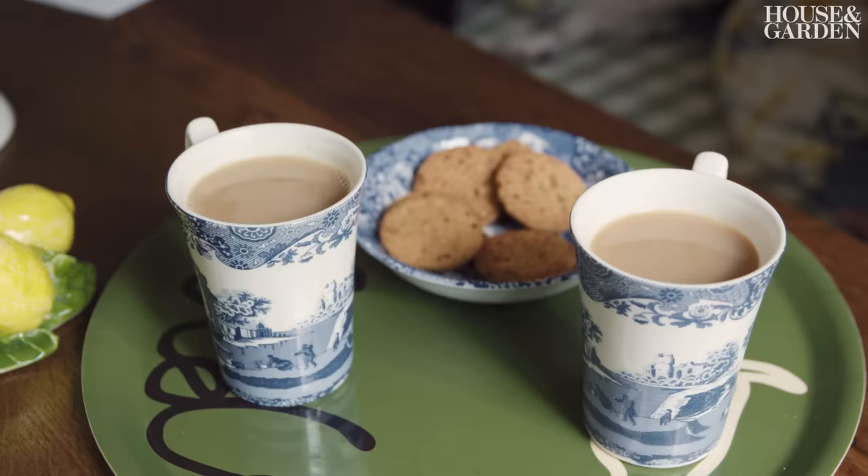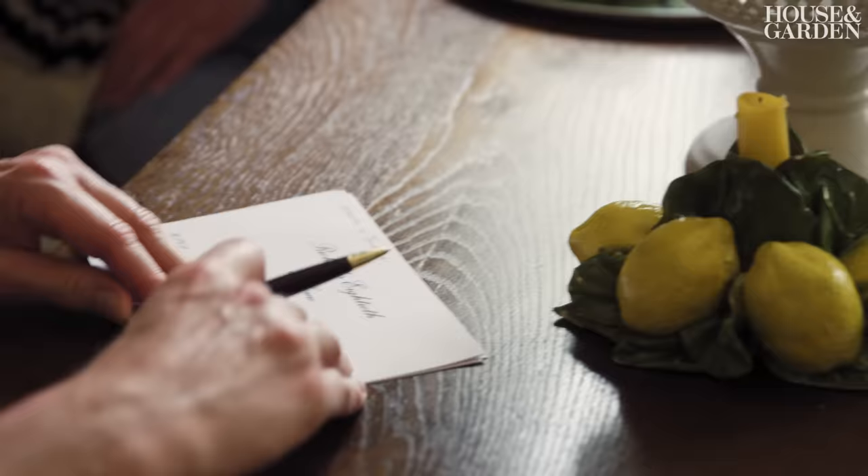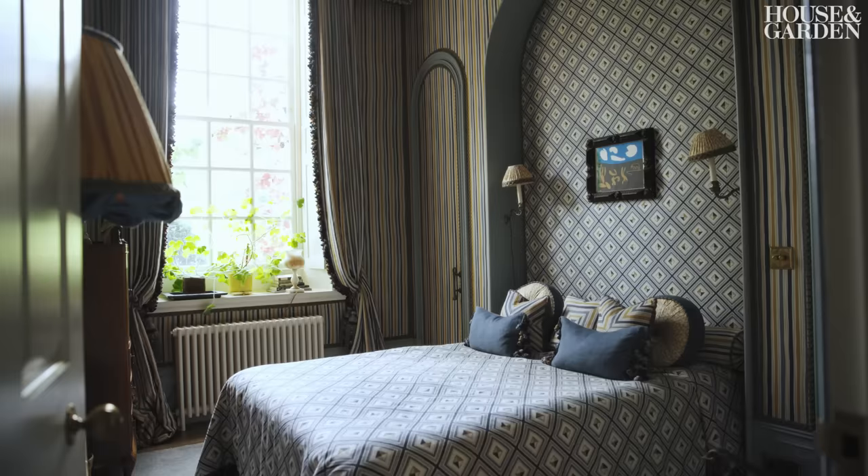We entertain a lot, so we have lunches and dinners, we have friends coming to stay for the weekend. It's fun for us both to plan how to create the best experience for our friends as possible. Martin is a great interior designer — he takes most of the decisions, so I just let him do what he does best.